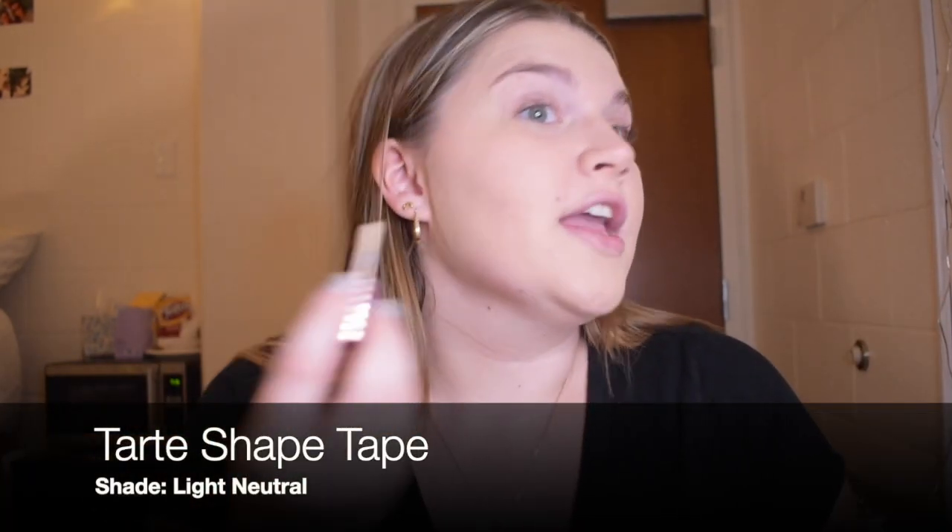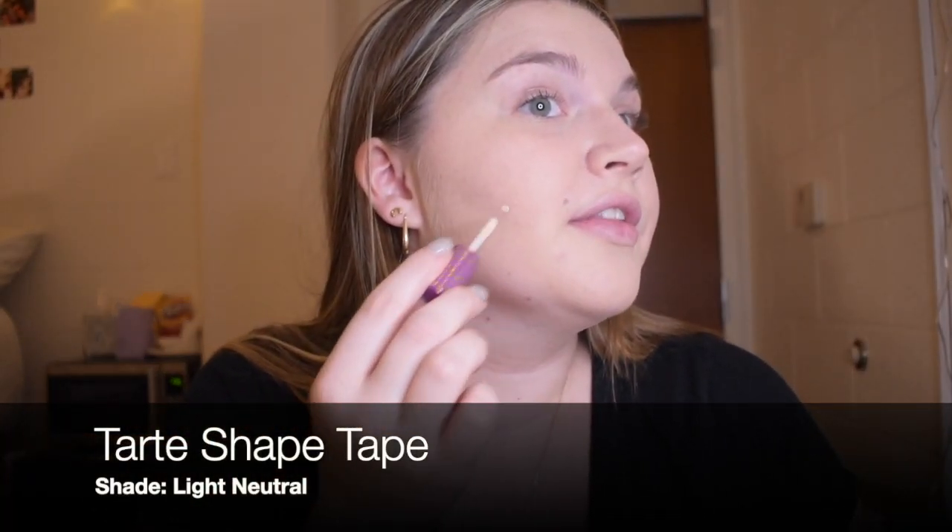I like to keep my forehead kind of blank because I have freckles on there and it typically helps keep a more natural look, even though obviously this area is a lot more covered. And then for concealer, I like this shade for these friends who decided to come to the party — these blemishes weren't invited.